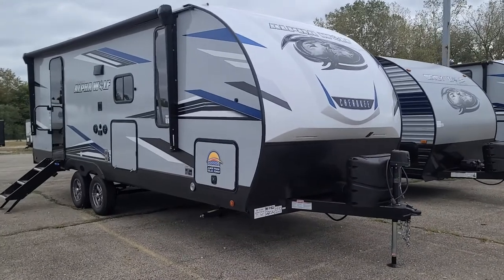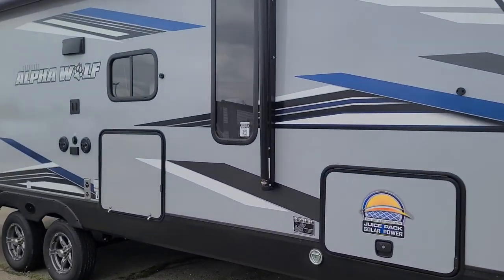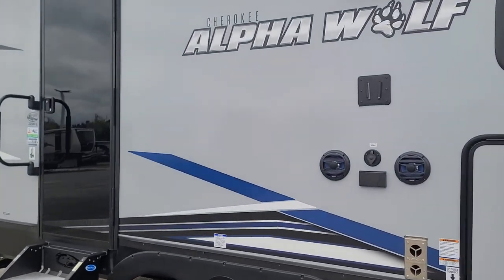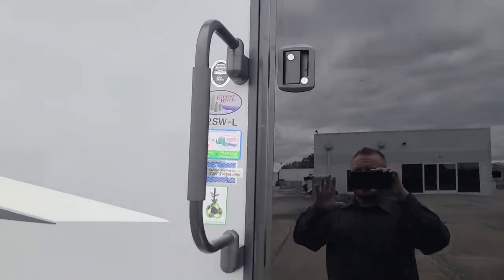This is the Alpha Wolf Cherokee Alpha Wolf 22SW — a higher-end quality Cherokee. You get the fiberglass sidewalls, outside speakers, and the automotive-grade glass on the front. Let's take a look inside and then I'll get to the outside.